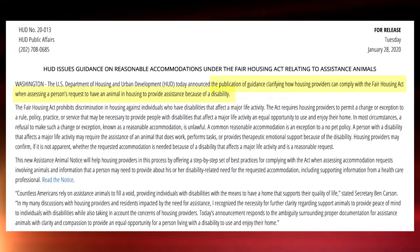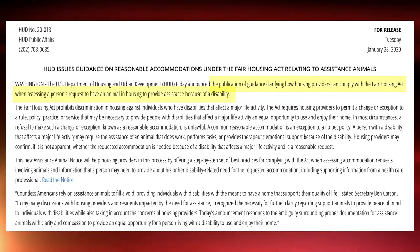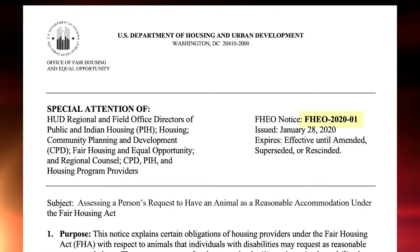HUD has come out with something new on reasonable accommodation. HUD announced last Tuesday the publication of guidance and clarification on how housing providers can comply with the Fair Housing Act when processing a resident's request to have an animal as a reasonable accommodation. It is HUD Notice FHEO 2020-01.